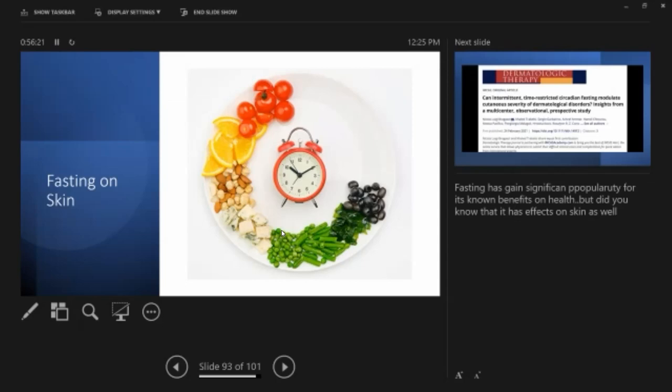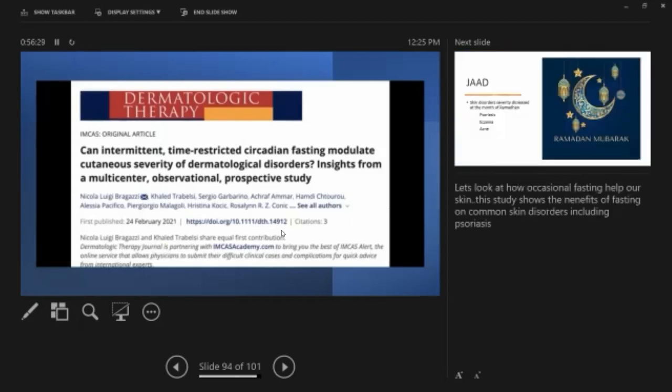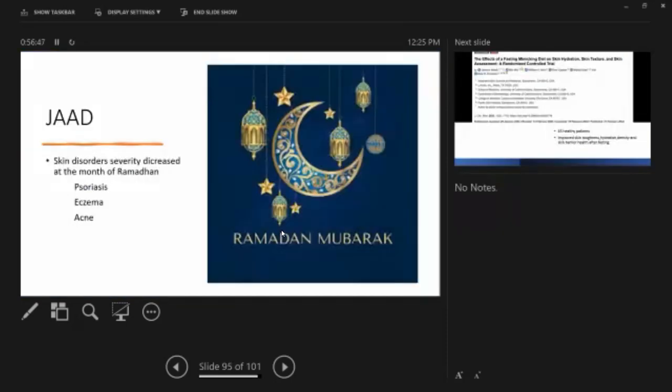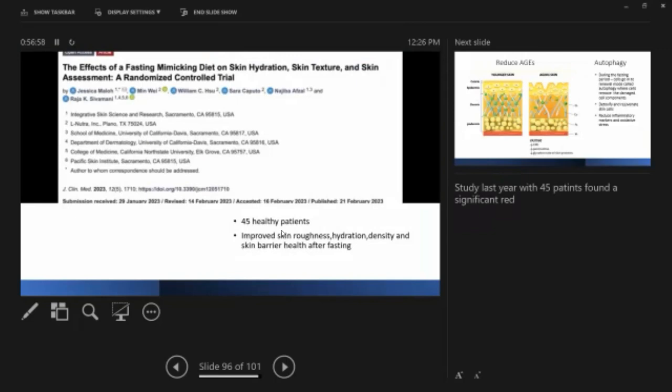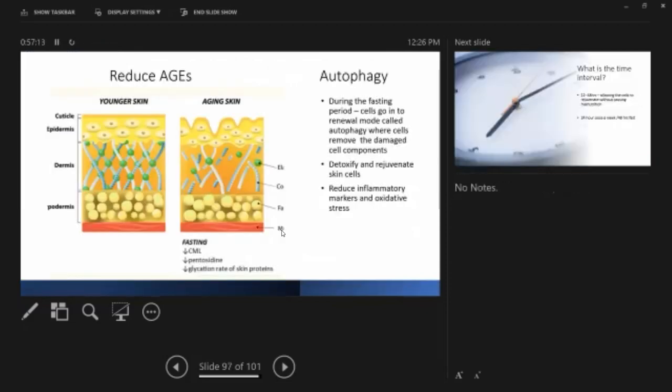Regarding fasting and skin — being a big fan of fasting, I was delighted to find these studies. Studies have shown that intermittent, time-restricted, and circadian fasting modulates the cutaneous severity of dermatological disorders including psoriasis, eczema, and acne. Another study in the Journal of the American Academy of Dermatology showed that skin disorder severity decreases during Ramadan fasting. Another study with 45 healthy patients showed improved skin roughness, hydration, density, and barrier health after fasting.